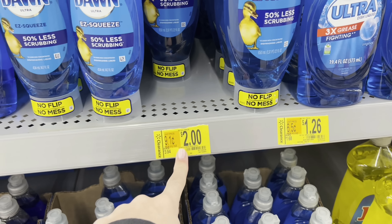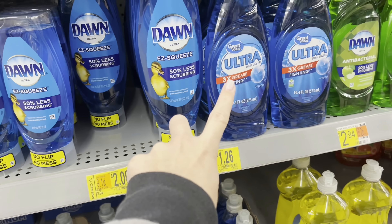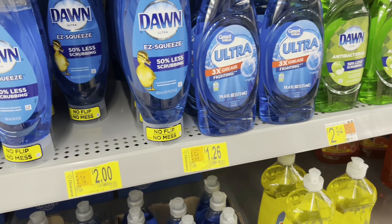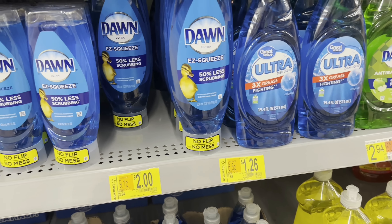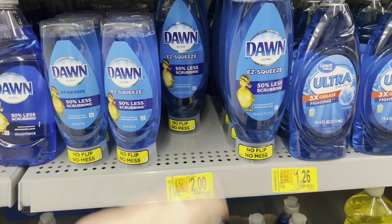Train your eyes to look for these deals. This Easy Squeeze dish soap is 50% off at just $2.00, and the Great Value brand Dawn-alike is $1.26. Definitely check your dish soap section and see if that's something you want.